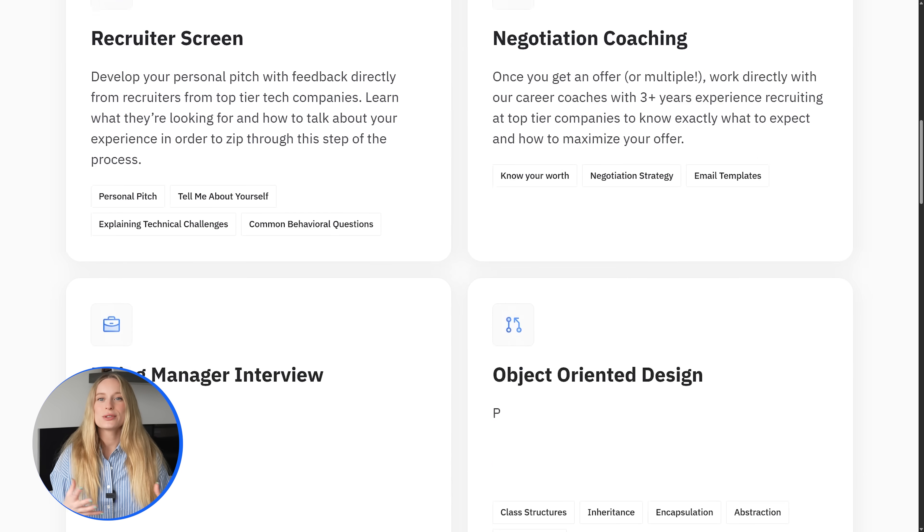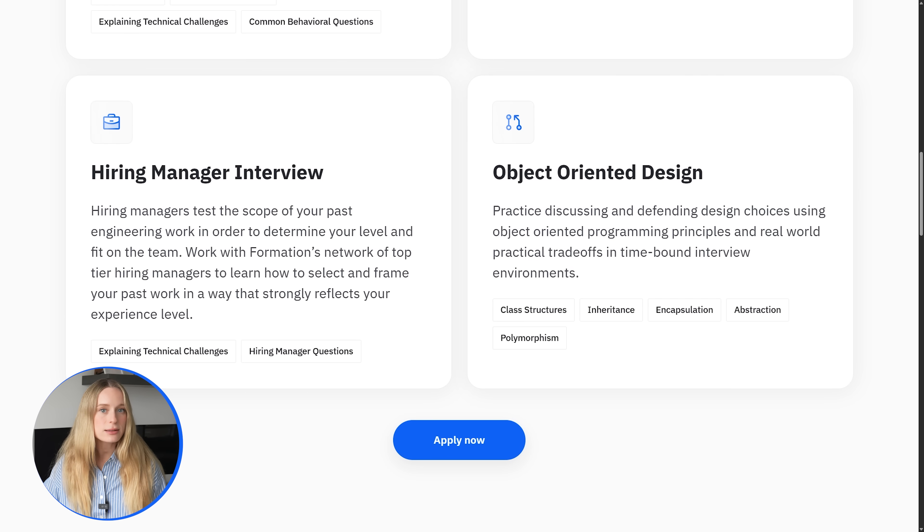Think of Formation as your personal trainer for your engineering career. No fixed timelines, no rigid cohorts, just a custom path to get you where you uniquely want to go. I linked Formation down in the description, so make sure to go check them out. All right, let's dive into these skills now.